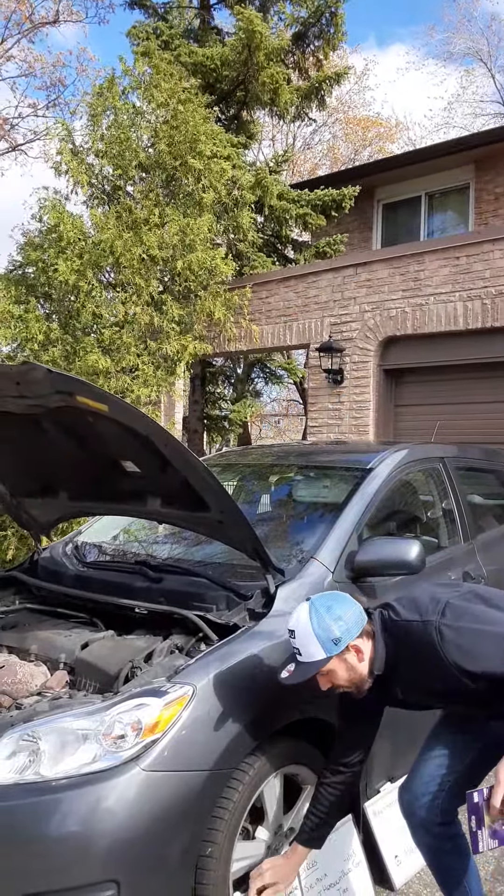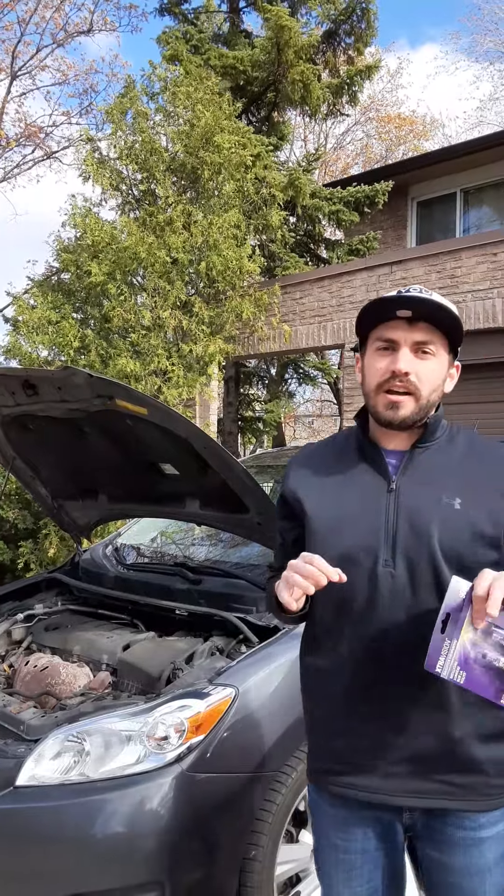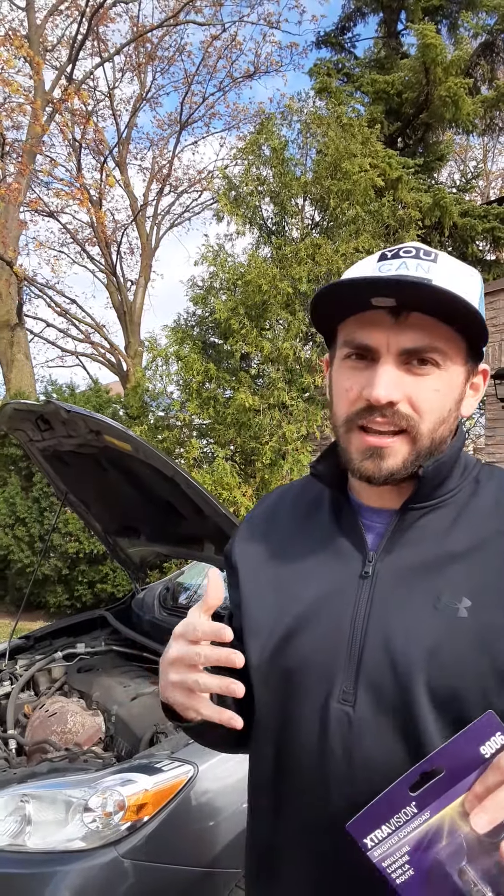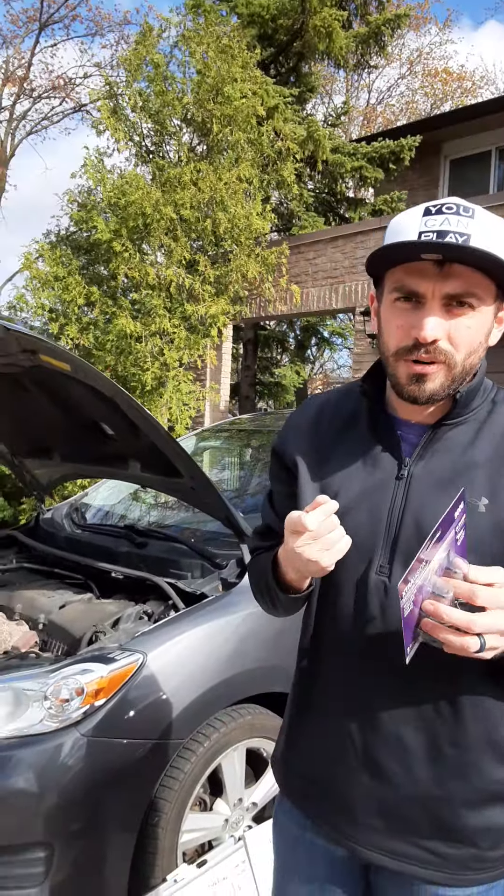Another thing I want to talk about is safety. You cannot get a top safety rating on a vehicle anymore unless you have a headlight of a certain quality. Top Safety Pick or Top Safety Pick Plus — we've talked about safety quality before on this channel. So make sure you're getting a headlight of sufficient quality to ensure you are safe while driving.